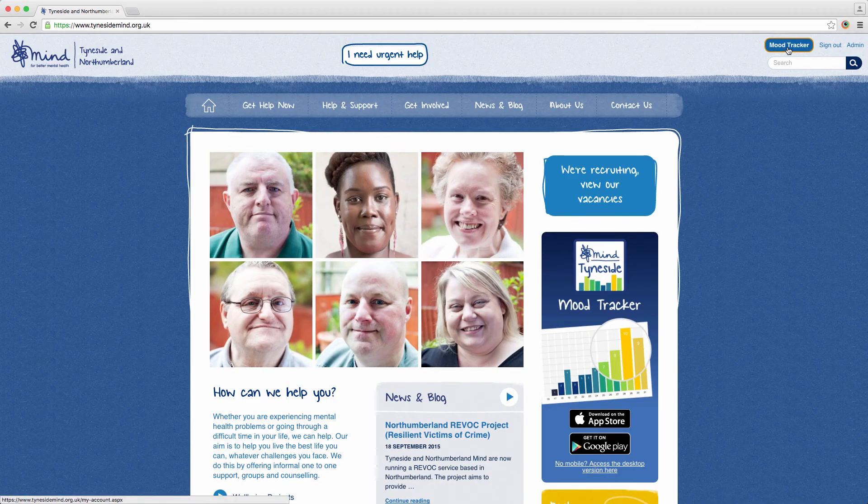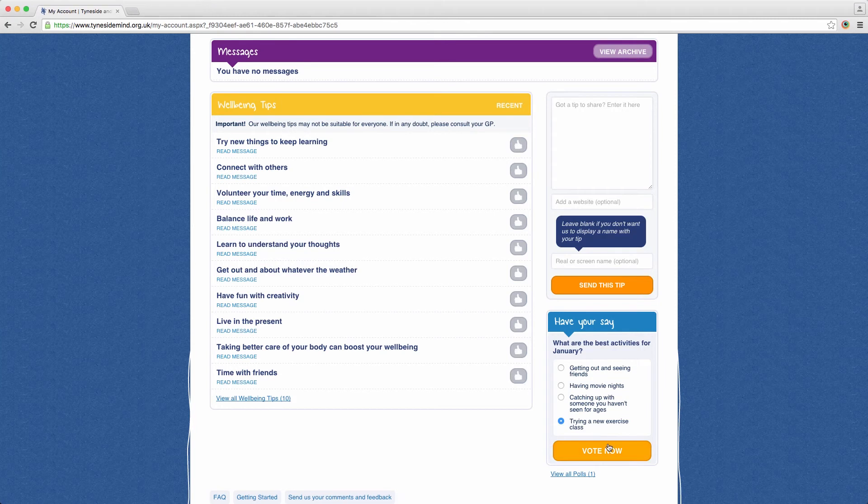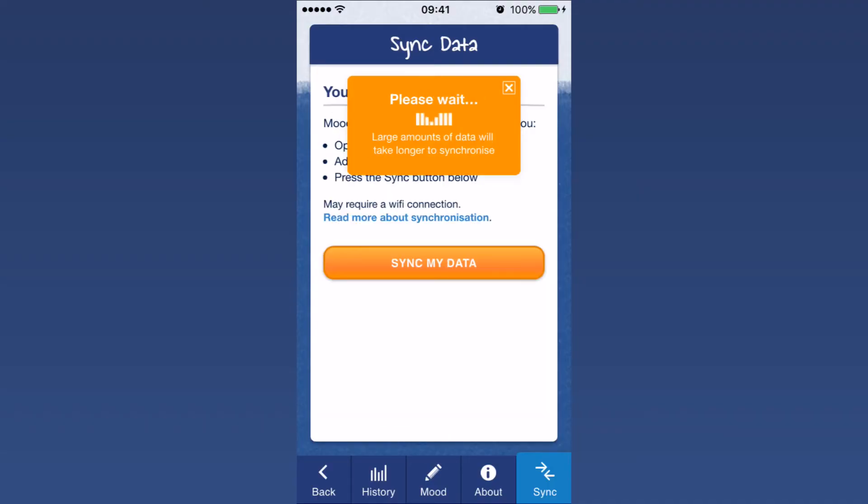As well as the mobile app, you can sign up for the web-based version. This gives you access to different functions such as taking part in polls on different subjects, receiving messages from us and also sharing wellbeing tips. Users who register for the website can sync between their mobile device and the web-based version. You can download and print your mood history and share this with your counsellor, your GP or other healthcare professional.